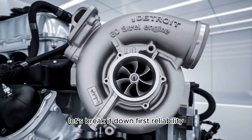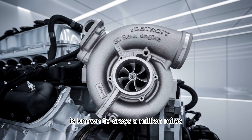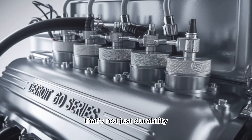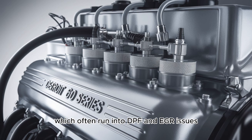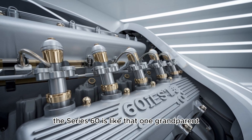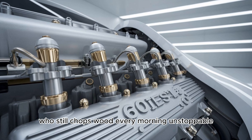First: reliability. The 14-liter Series 60 is known to cross a million miles without a major rebuild. No, that's not a typo — a million. That's not just durability, that's a legacy. Compared to some newer engines, which often run into DPF and EGR issues before hitting half that mileage, the Series 60 is like that one grandparent who still chops wood every morning. Unstoppable.